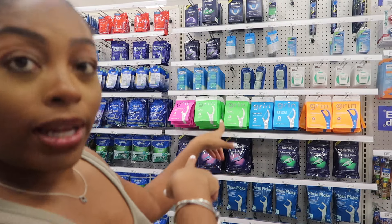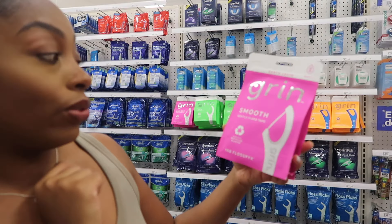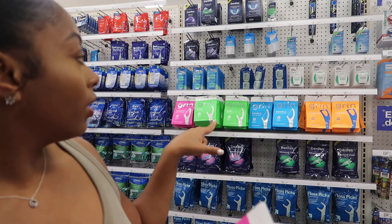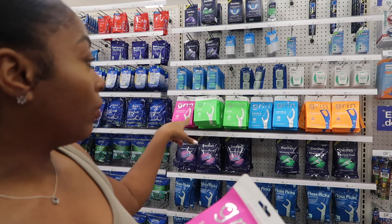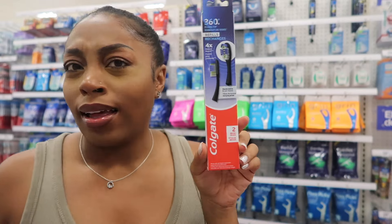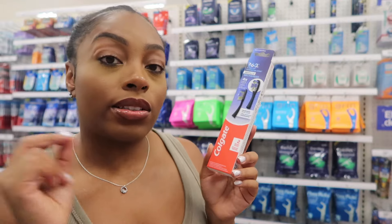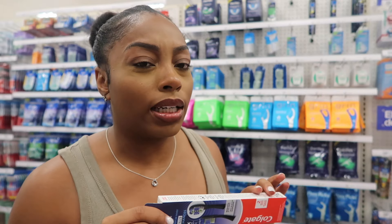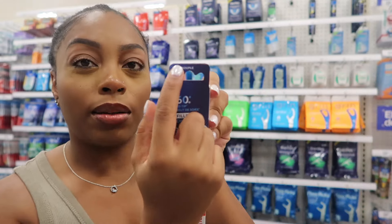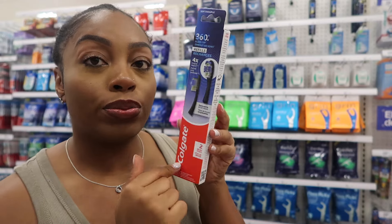Right behind me is the floss. I have the smooth gentle floss tape by the brand Grin, but they also have double — twice the clean — and fine, which is for tight teeth. Get the one that suits your needs. I got smooth because I need gentle. As far as toothbrush, I use a standard one — I grabbed this one because it was all black, but I do prefer a soft or medium bristle. They tell you on the top — this one is soft bristle, and you can replace just the top so you don't have to buy a whole new toothbrush.